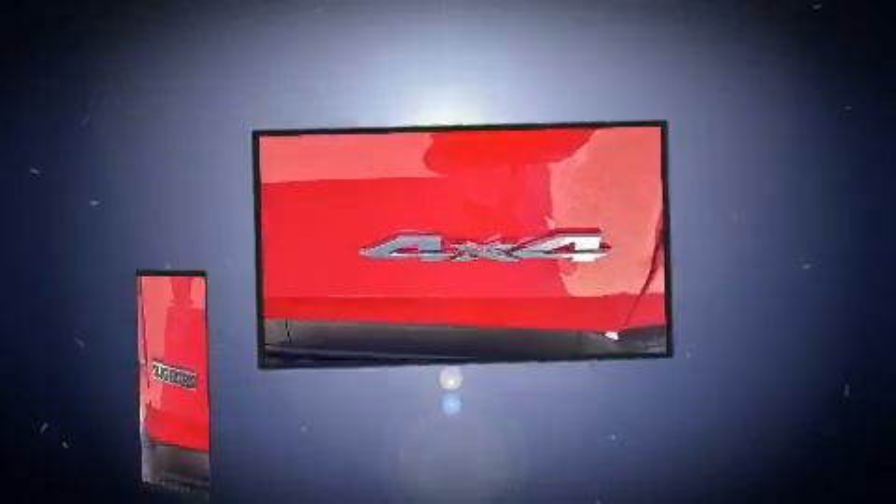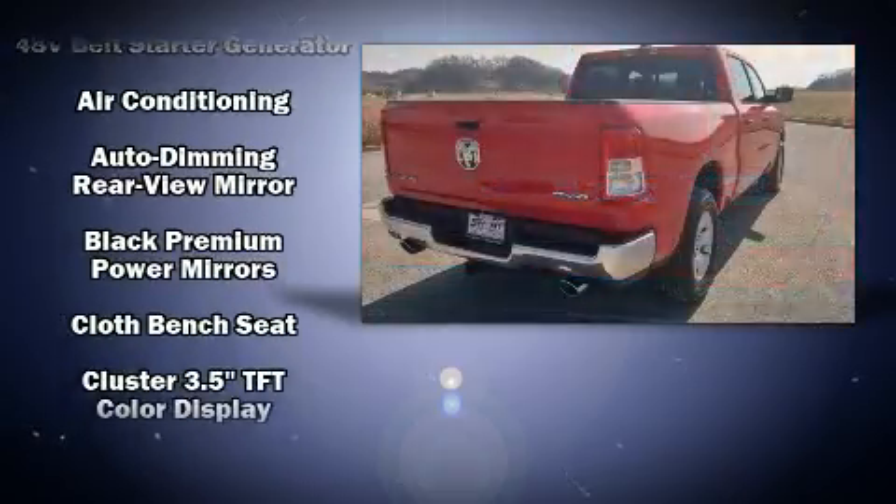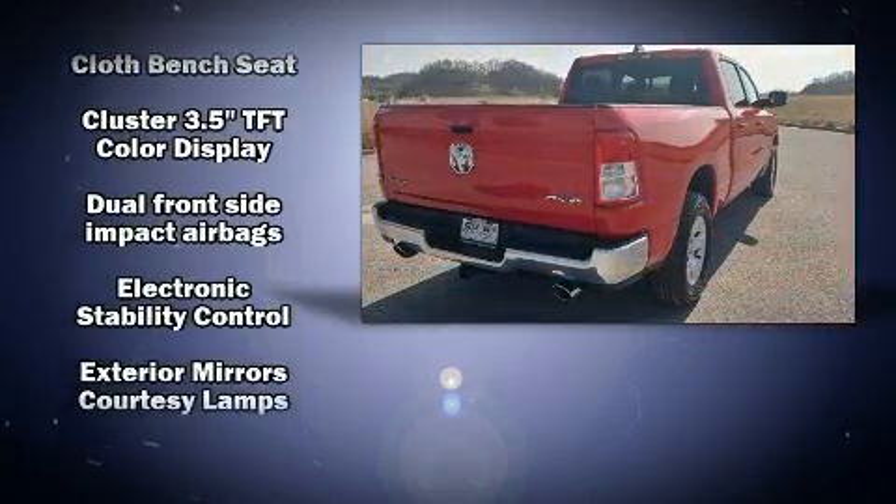Audio features include an AM/FM radio, steering wheel mounted audio controls, and 10 speakers, providing excellent sound throughout the cabin. Passenger security is always assured.